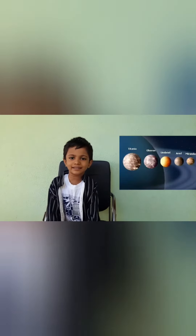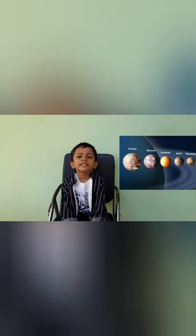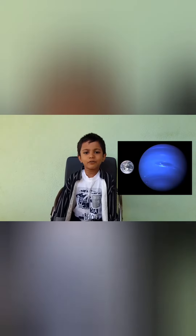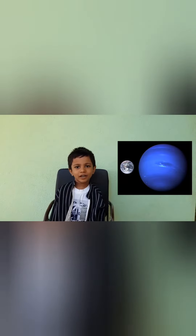Uranus is the ice giant planet. It is the coldest planet. It has 27 moons. Neptune is the forest planet. It is 70 intense mass of Earth.